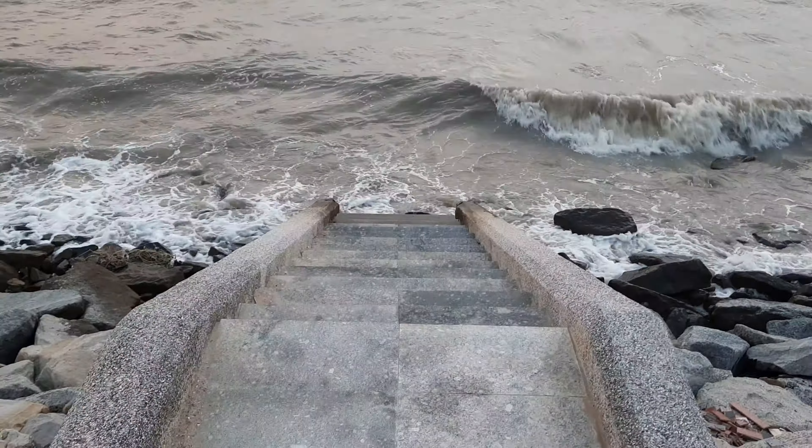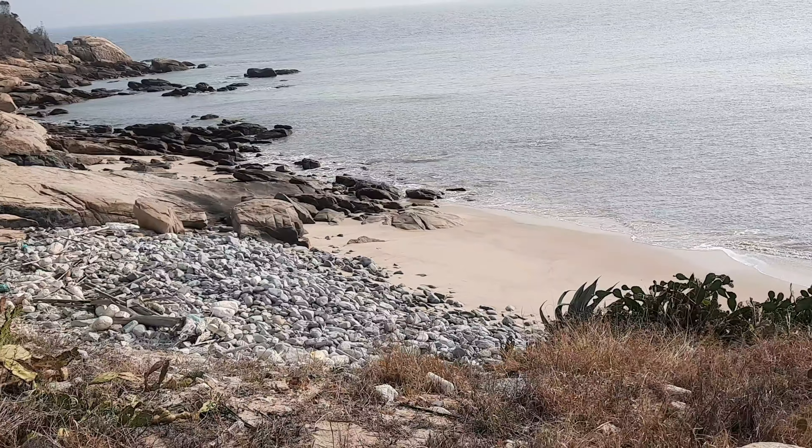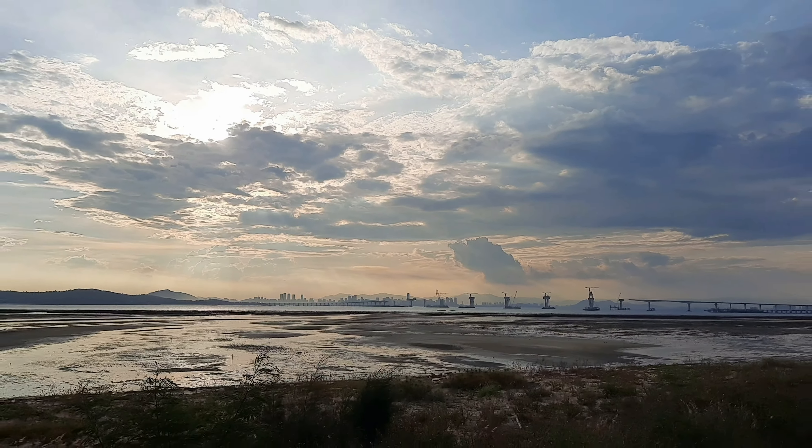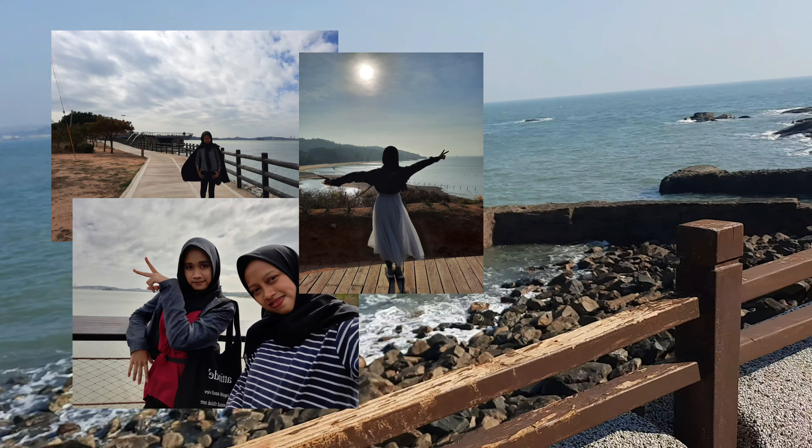The last one is beaches. I can't name a specific beach because there are just too many. Since Kinmen is an island, you can pretty much find a beach in every corner. All beaches here are beautiful, clean, and most importantly, free to visit 24 hours.